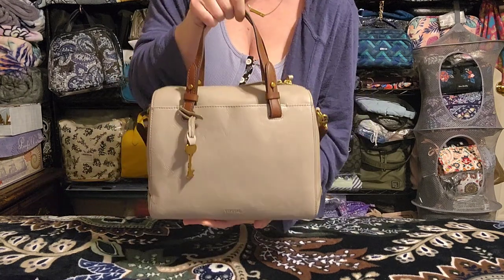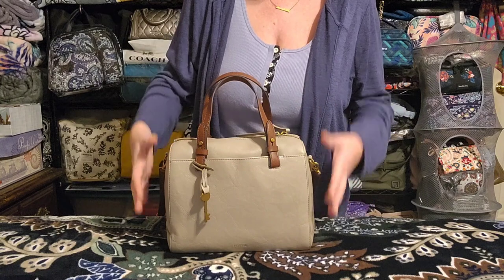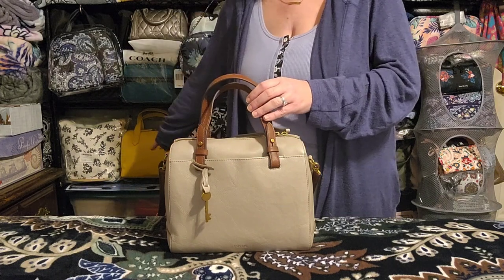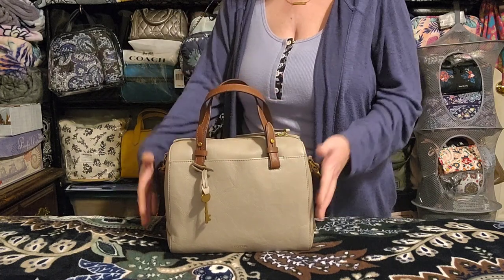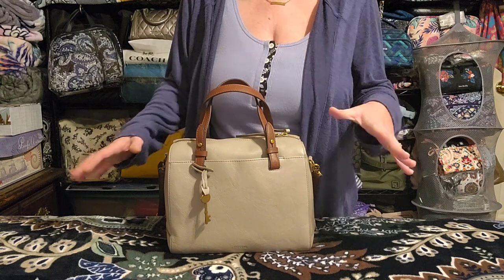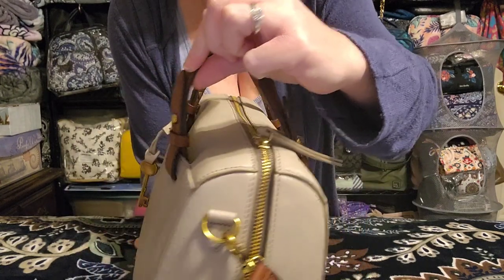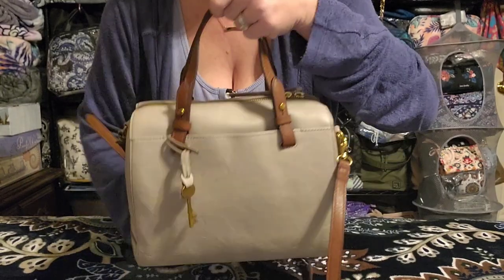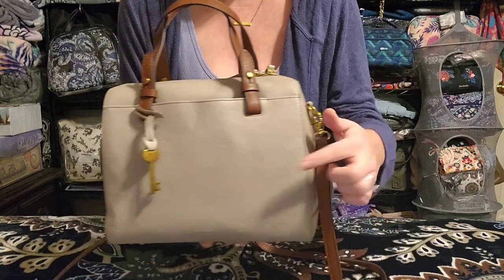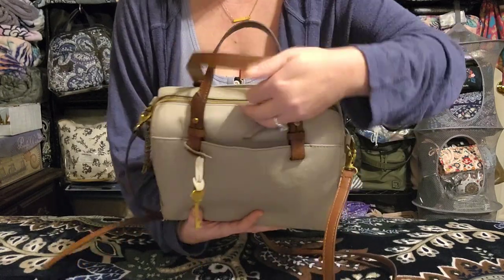The Fossil Rachel Satchel has a Louis Vuitton Speedy-esque bag shape — Fossil has four or five variations of this style, like the Fiona and the Sydney Satchel. The grab handles are attached by looping the leather through and back on itself, which I really like. The handles and strap are contrasting to the main bag color. On the front there's a nice-sized slip pocket that runs along the outside edges of the straps down to the bottom.